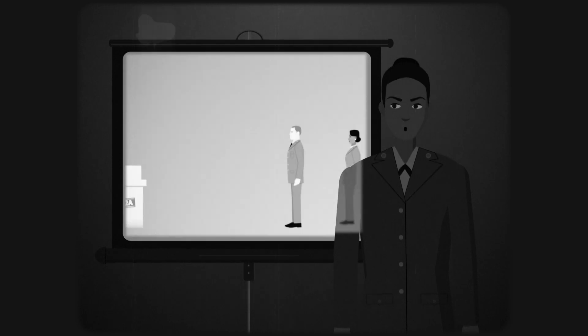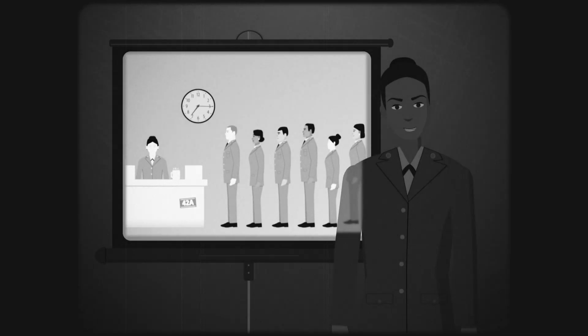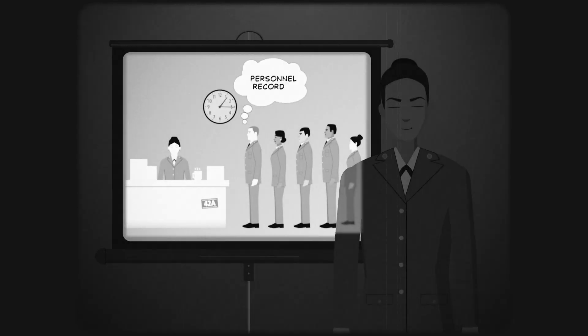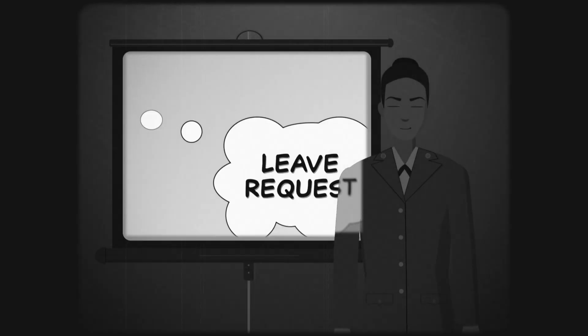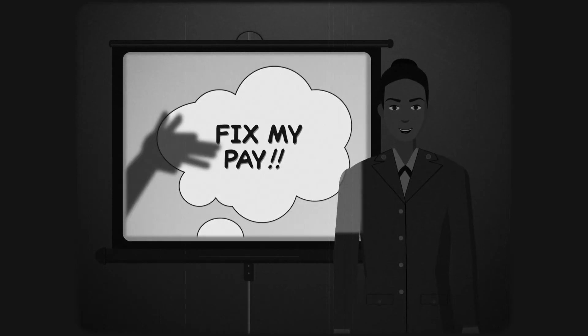Hey there, I'm Sergeant First Class Martinez. You know what it's like to wait in line, sometimes for hours, at the S1 shop, or be told to come back later, just to do things like update your personnel record, check your promotion points, submit personnel actions like leave requests, and fix pay issues. It's not fun and not the best use of your time.